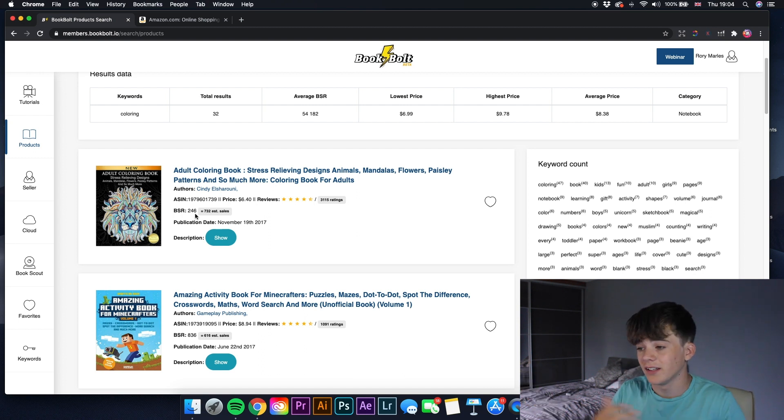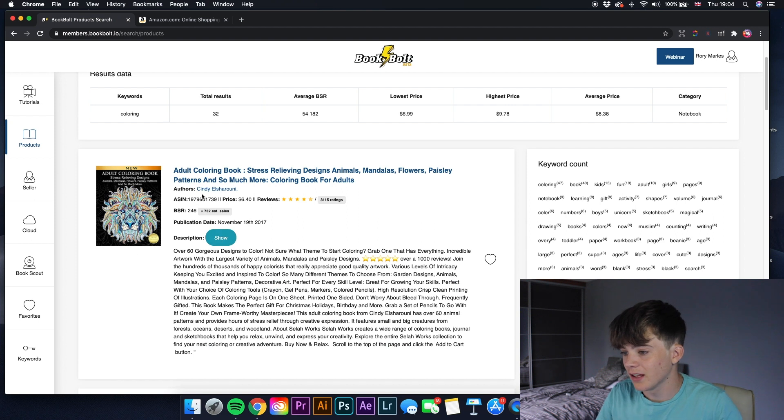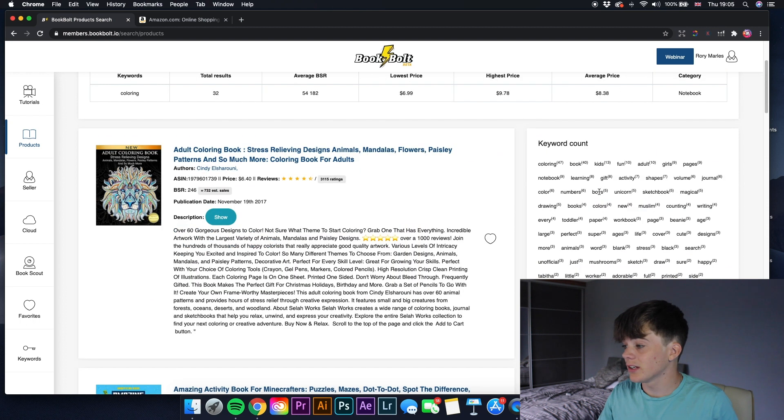No Google plugin I've had has been able to show this much information. It shows the price, reviews, when it was published — so you can gauge how long it's been on the market — and the description. There's more insights as you keep watching, and it also gives you the keyword count — all the keywords associated with that category for the keyword 'coloring'.